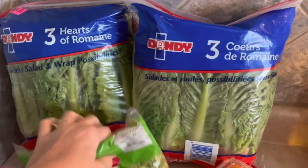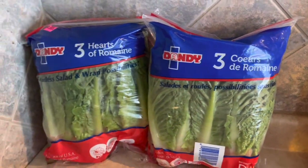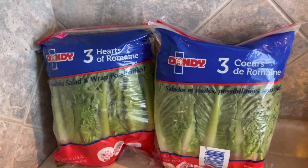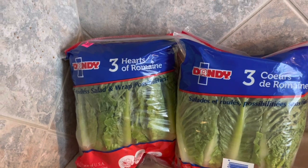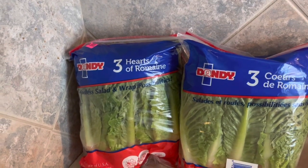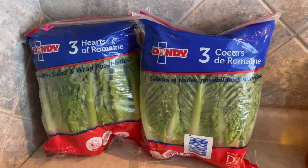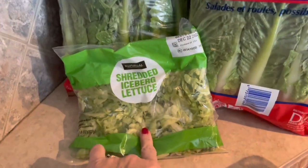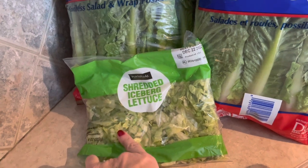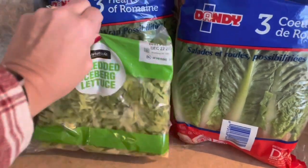We're going to start off with some produce. I got some hearts of romaine — last time they were really small, this time they were really big, so I got two to make sure I had enough. Now I think I'll have to do rice bowls or salads every day to use them up. I also have some shredded iceberg lettuce because I want to do taco bowls, and my husband prefers iceberg in his bowls.